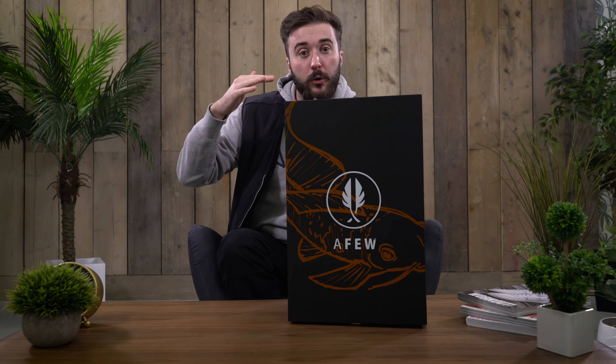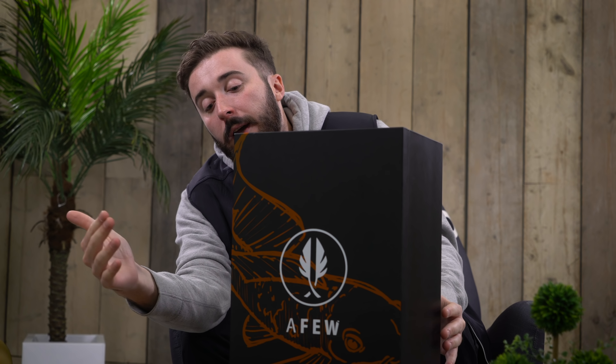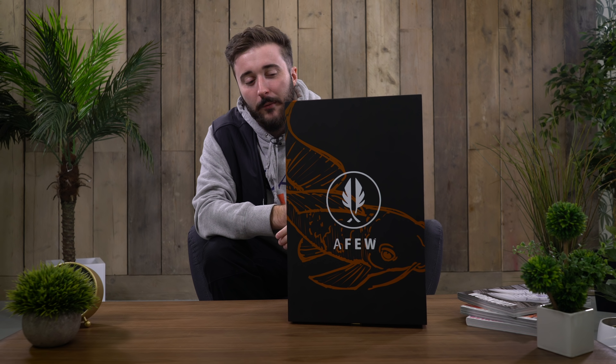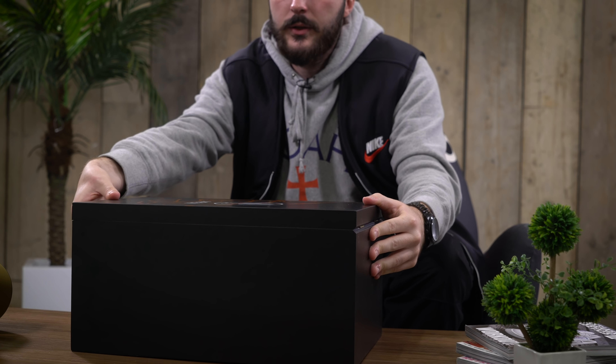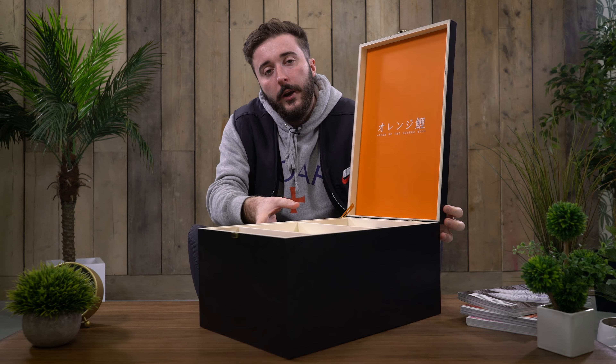I've teamed up with A Few as well as Beams to create the Orange Coir, and we've got them nice and early just for you guys. Look at this box — it's huge. Let's get into it. This bento box is huge; you can probably just about see my face over the top of it. It's got a nice Orange Coir as well as A Few detailing on the front panel.